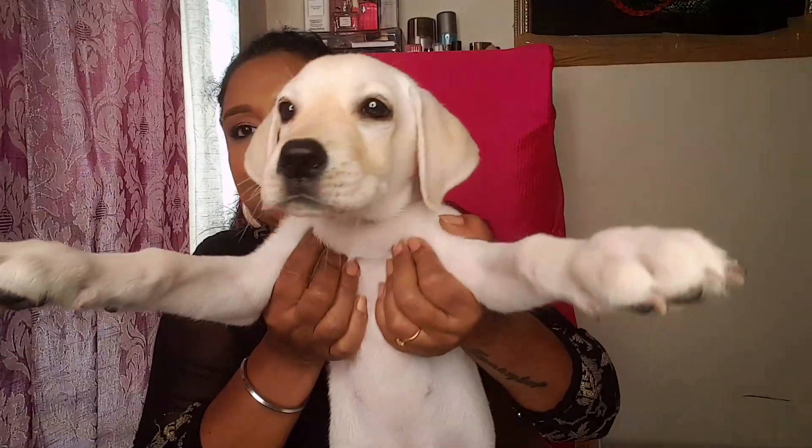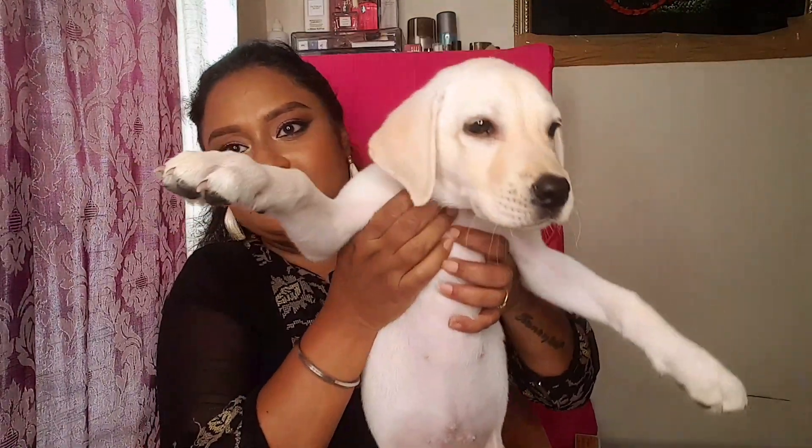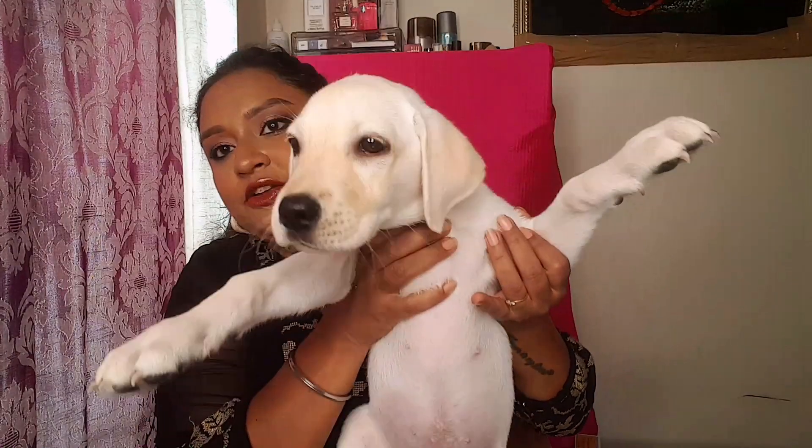I also have a new member in my family — a new pet. So I was really busy taking care of her. This is my pet and her name is Genie. Genie, say hi everyone! She's very naughty. She has just woken up from her sleep and she's not in a good mood.